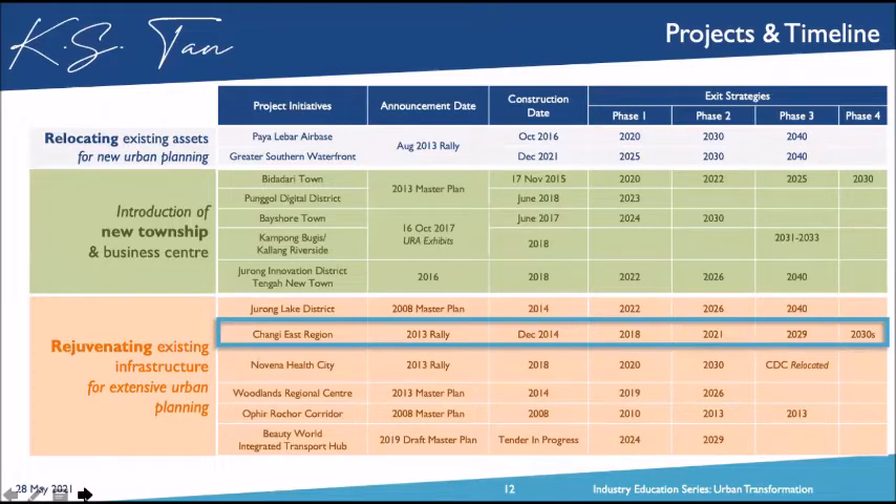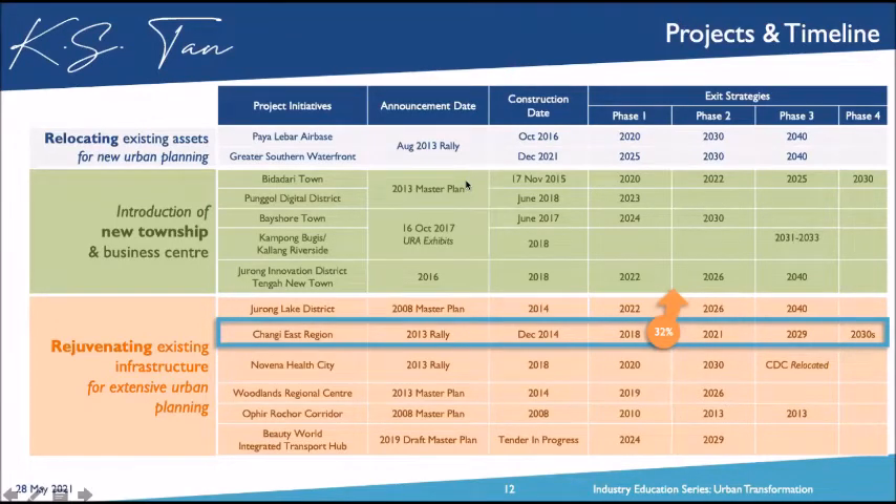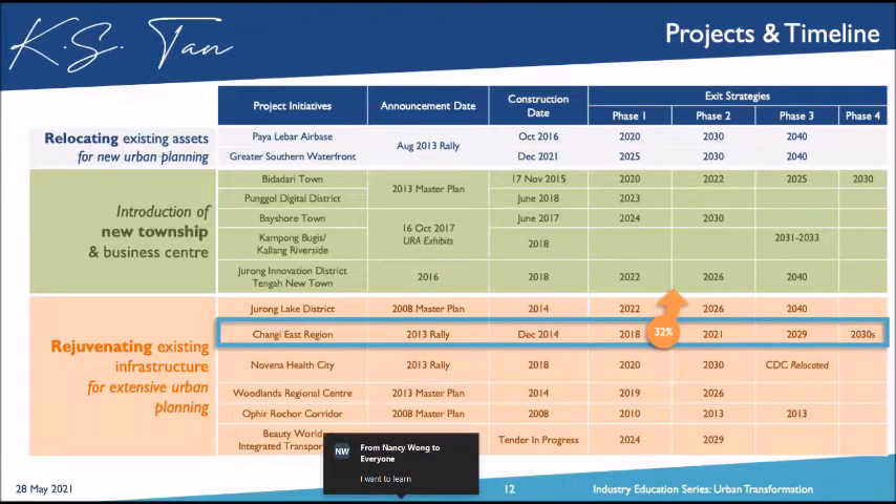People who exited in Phase 1 in 2021 already made a 32% gain. I want more than 32%, so I'm going for a 2021 exit. I'll share what my thought process and considerations were when I invested in this project, and why I'm exiting in Phase 2, which is 2021.